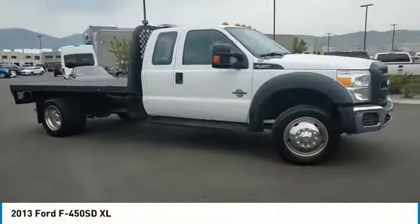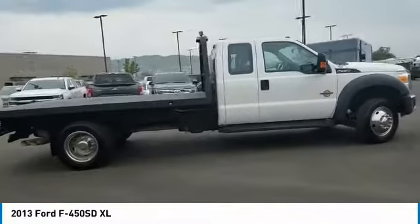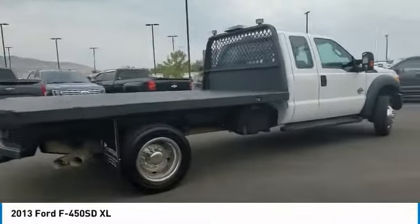Take a ride in the 2013 F-450 Super Duty. Head-to-head fuel efficiency. Head-to-head towing. Head-to-head torque.